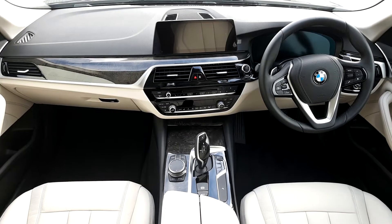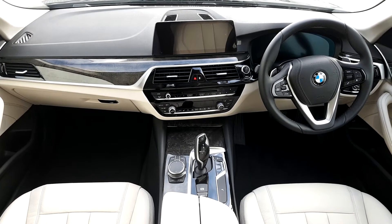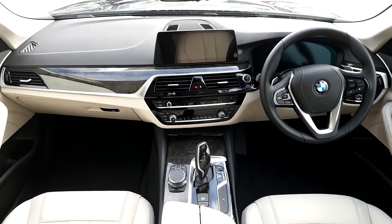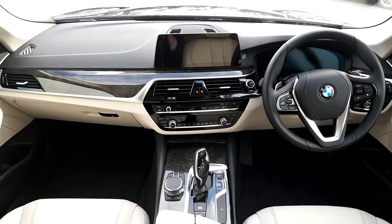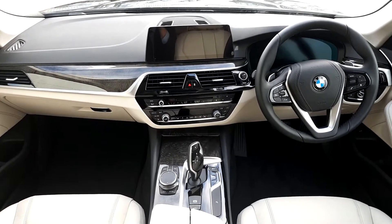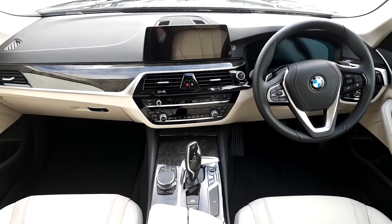The 5 Series 530D SE Saloon has a variety of features inside including Oyster leather seats and automatic gear transmission with Tiptronic gearbox also.